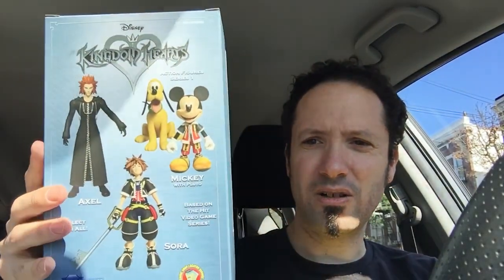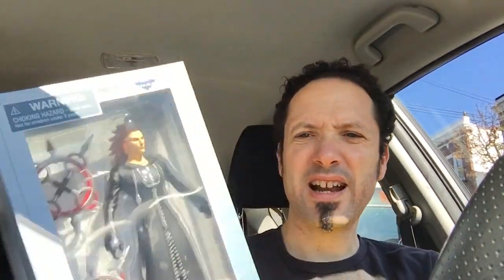And while I was there, I got the Diamond Select Kingdom Hearts figures. All three of them that are in Series 1 here. I got Axel here, which I don't really care about — I almost didn't get it. You got Sora, which I really wanted to get. There you go. Nice little display boxes, actually.